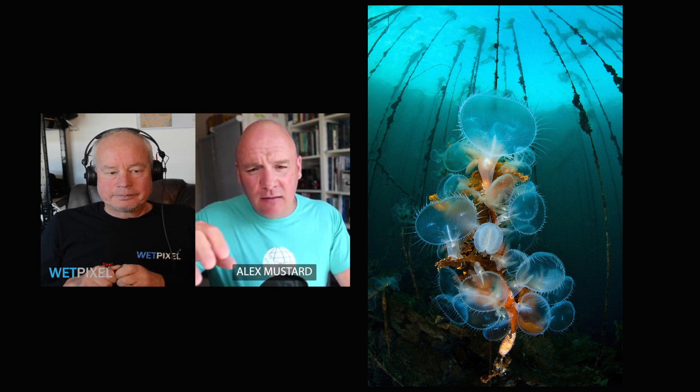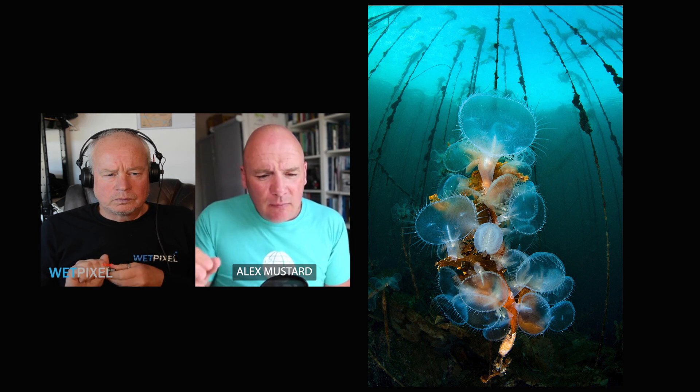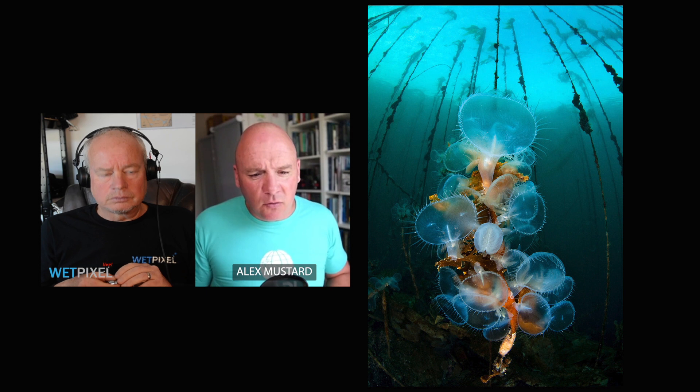So my top five is a little bit more varied. The first of my top five is a wide-angle shot of an aggregation of hooded nudibranchs — Melibe — in the waters around Vancouver Island in the Pacific Northwest of Canada. I really love this shot because it's a spectacular wide scene of the underwater world, based around these beautiful nudibranchs that look incredibly attractive in that lighting.